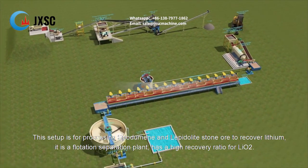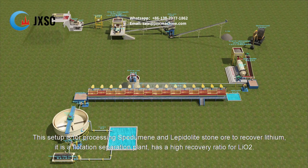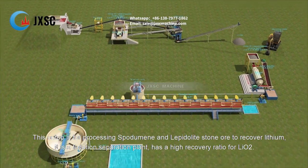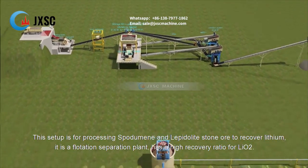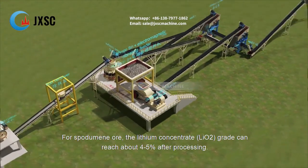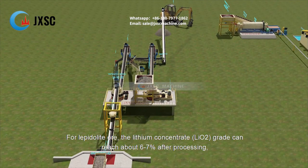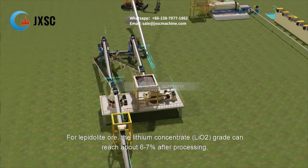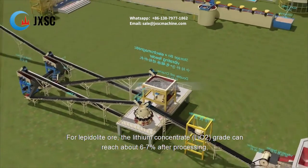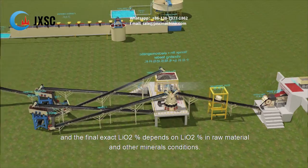This setup is for processing spodumene and lepidolite stone ore to recover lithium. It is a flotation separation plant with a high recovery ratio for lithium oxide. For spodumene ore, the lithium concentrate Li₂O grade can reach about 4–5% after processing. For lepidolite ore, the lithium concentrate Li₂O grade can reach about 6–7% after processing. The final exact Li₂O percentage depends on the Li₂O content in the raw material and other mineral conditions.